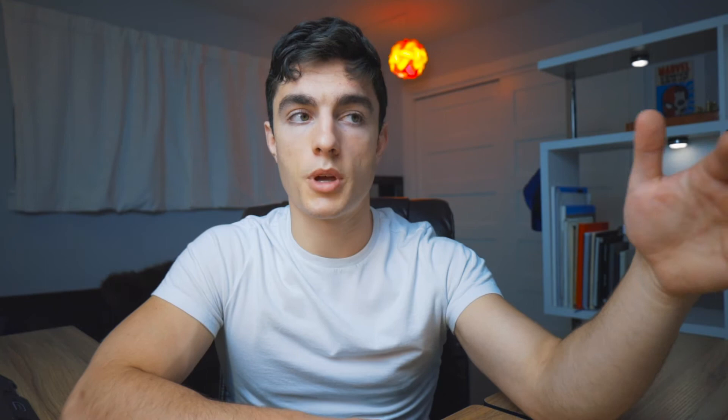The next thing to look at is their socials. There's a really big misconception with regards to social media, and it has to do with following size. Following size matters, yes, but what matters more is engagement. Oftentimes you'll see people who have really large followings but get maybe one, two, or three likes on any post or video they're posting. That means most of their following is actually fake, which doesn't do anyone any good. There are tools you can use to analyze competitors' or potential partners' socials online.